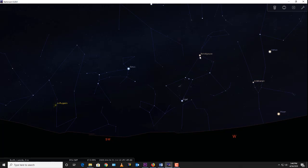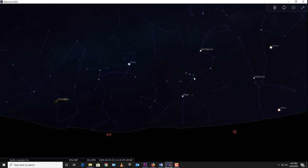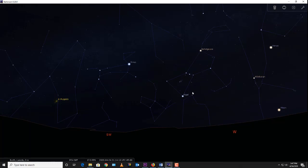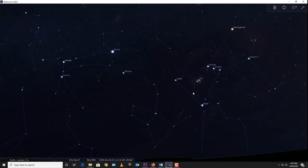Betelgeuse is an orangish-red supergiant. There's another supergiant in Orion called Rigel, but it's much hotter — about 11,000 degrees on the surface — and not quite as large. Betelgeuse's surface is only about 3,000 degrees, compared to our sun's roughly 5,700 to 6,000 degrees. So we have Betelgeuse, the cool red supergiant, and Rigel, the hot bluish-white supergiant.